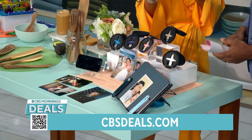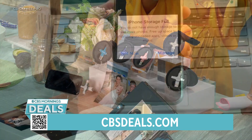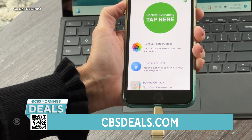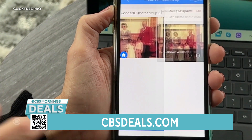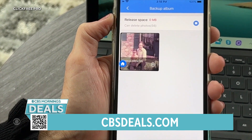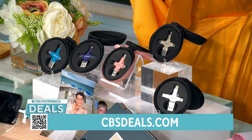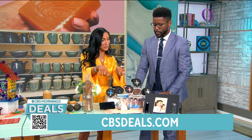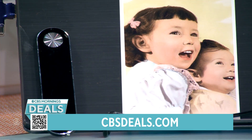With ClickFree, you plug it into your phone, tablet, or computer, download a free app, and it takes all those photos and videos off your devices — freeing up the space — and puts everything right onto this device. It looks like a thumb drive. It's designed for Macs, PCs, and all your phones. You can also scan existing physical photos and it digitally captures them too.